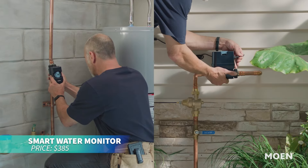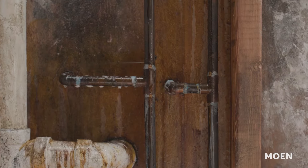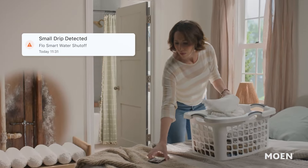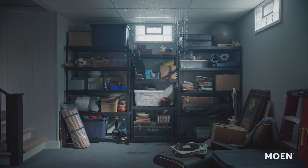This smart water monitor is perfect for preventing water damage with automatic shutoff. It detects leaks and unusual water use, shutting off the water supply to protect your home. Receive real-time alerts via app, phone, or email and manage the system remotely. It's designed for one-inch pipes and works with multiple smart home systems.